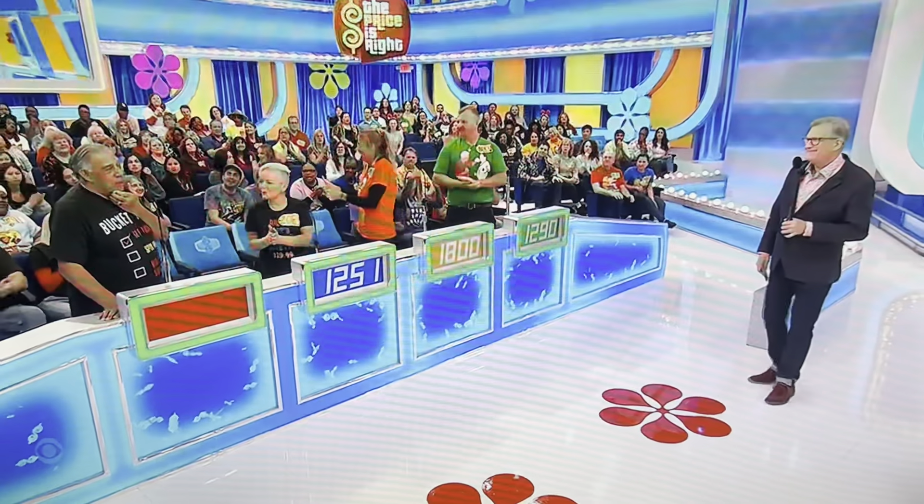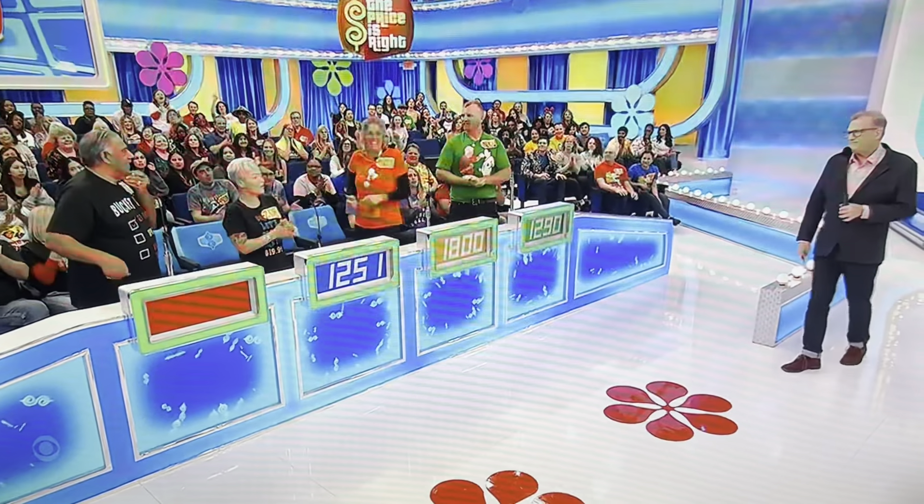Andrew? $1,290. Willie? $1,801. Actual retail price: $2,230.